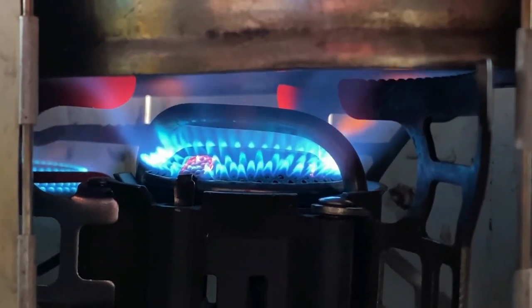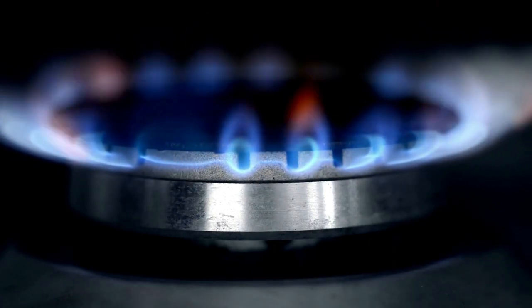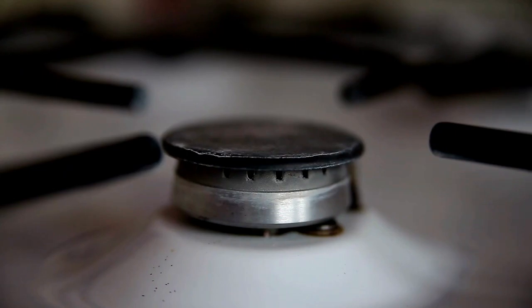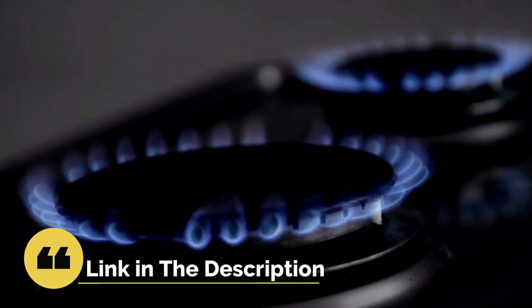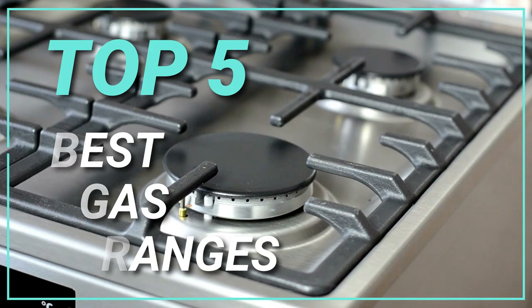Finding the right one for you will require that you know what features you are interested in. Gas ranges offer several advantages over electric stoves. Some of those advantages include better temperature control, more even heat distribution, and the ability to operate during a power outage. Here are the best gas ranges.